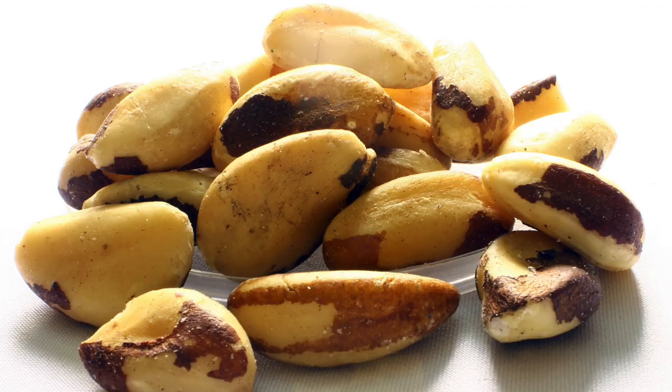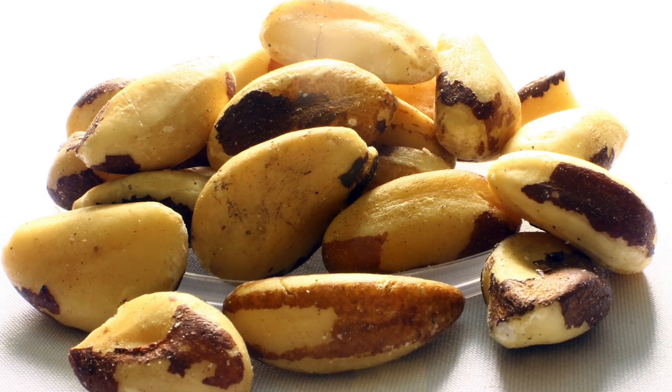Brazil nuts — one of my favourite nuts by far, perhaps even my most favourite, and here are my reasons why.